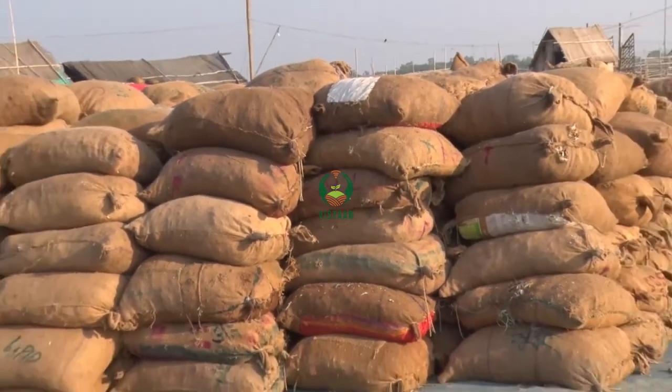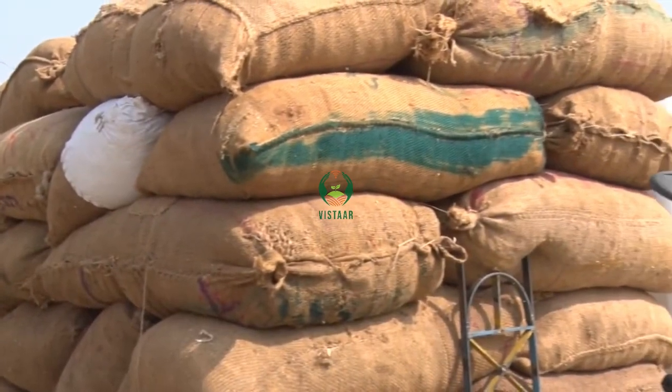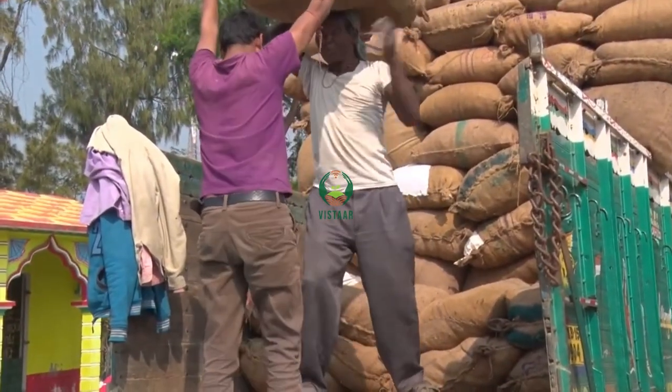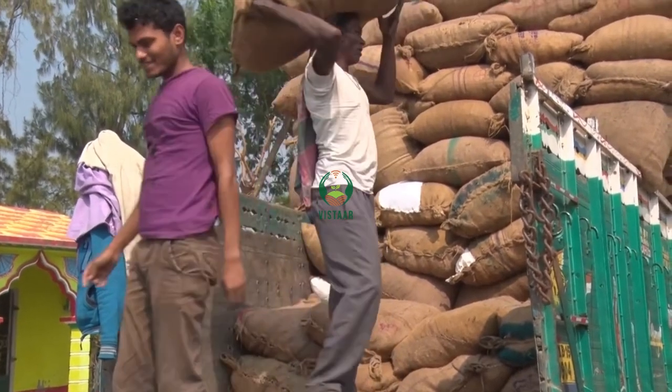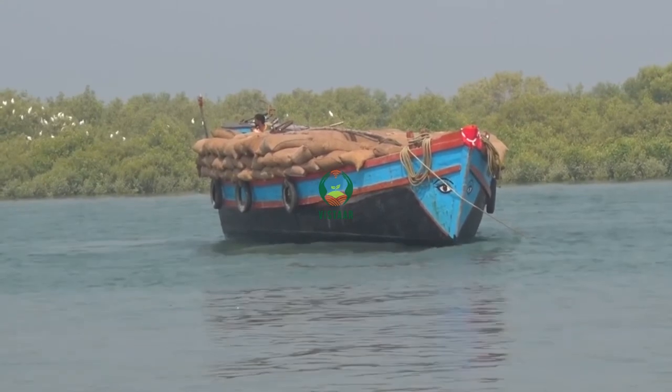After drying, the dried fishes are packed into jute bags and kept in a temporary storehouse. The bags are then transported to cities like Guwahati, Tripura and exported to countries like Bangladesh.